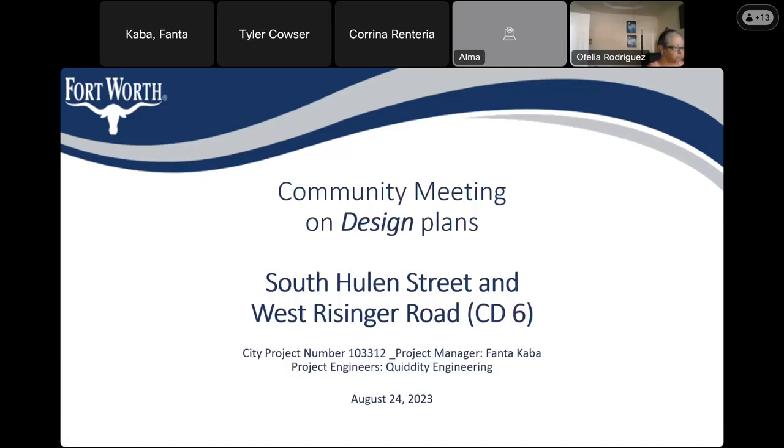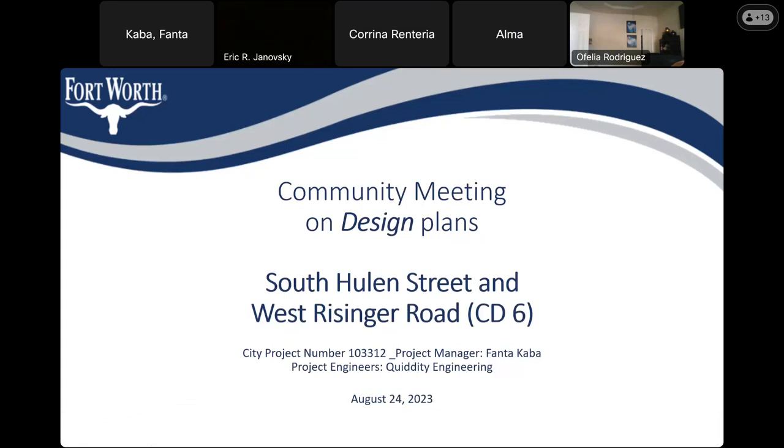Thank you all for joining tonight's meeting. This is the community meeting to discuss the design plans for the South Hewling Street and West Risinger Road intersection improvement project. This is in Council District 6. Before I get started, are there any representatives from Council District 6?